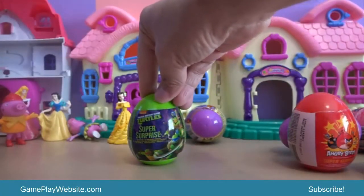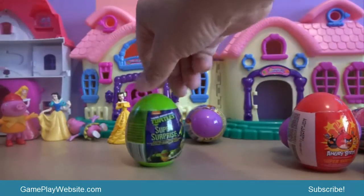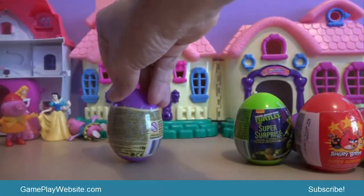We also have the Turtles Super Surprise and another Dora Super Surprise — so seven surprise eggs total.